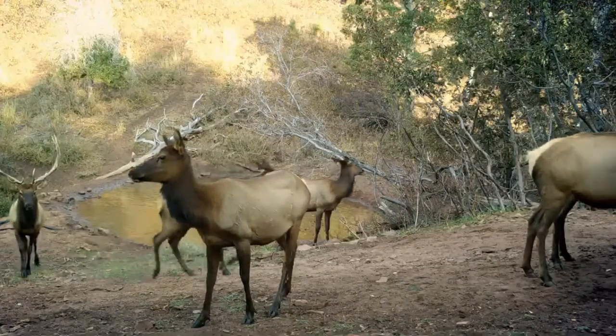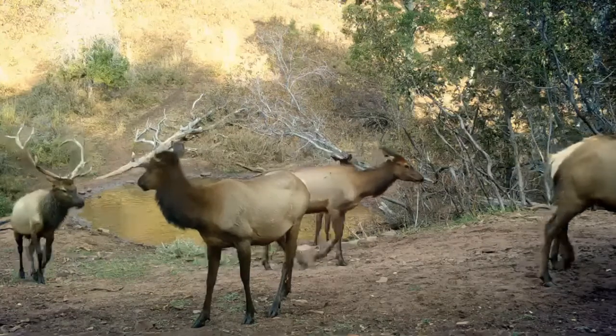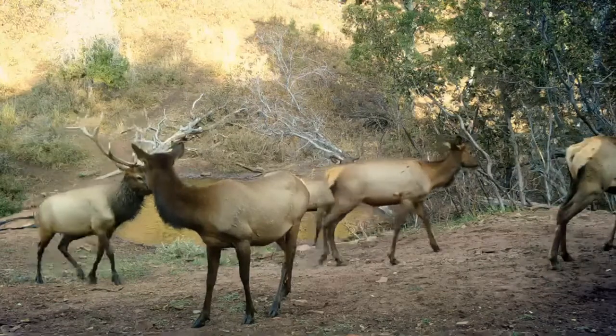The later archery season takes place during the rut, and hunters who hike away from roads often get bulls to respond to bugles and cow calls.